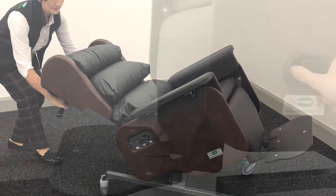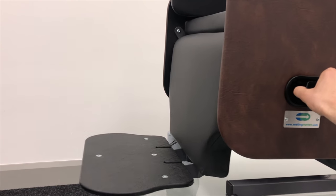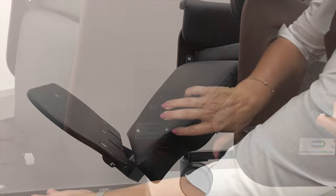We have back angle recline. We have leg elevation on the Milano, so by using this small lever here, the leg rest will elevate.